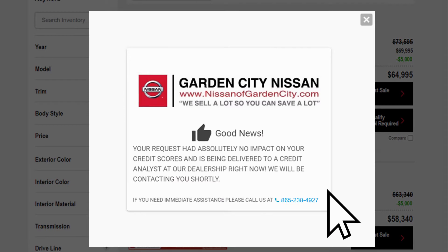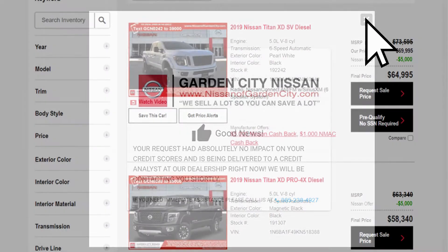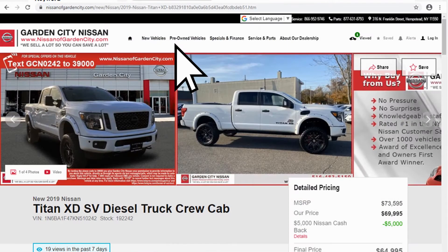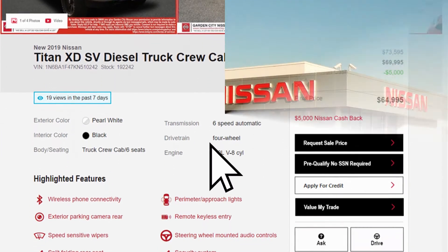When the consumer completes their request, we are actually pulling credit right now. Regardless whether we've got an 850 or a 450 credit score borrower, our confirmation window always delivers good news — confirming this had absolutely no impact on the consumer's credit and confirming delivery to your dealership. Here we'll display any push-to-talk phone number that you choose.